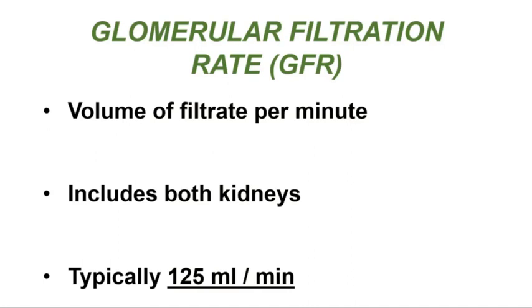Glomerular filtration rate is the volume of filtrate that's produced each minute by the glomerulus. When we give a number for glomerular filtration rate, that number includes both of the kidneys. Typically in a healthy set of kidneys, the glomerular filtration rate is about 125 milliliters of filtrate per minute being produced.